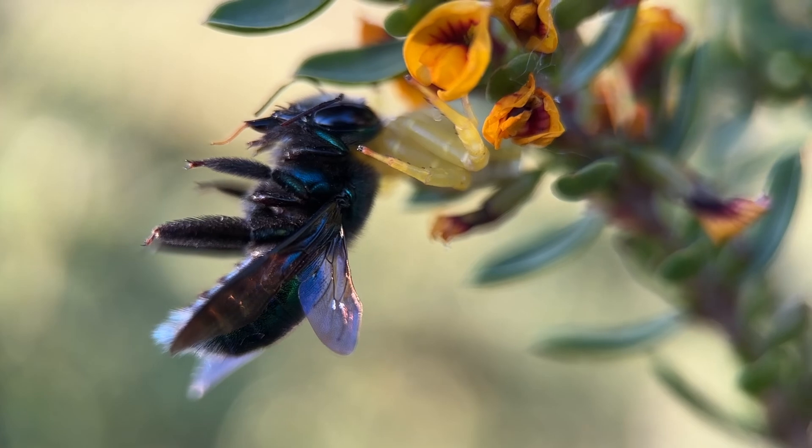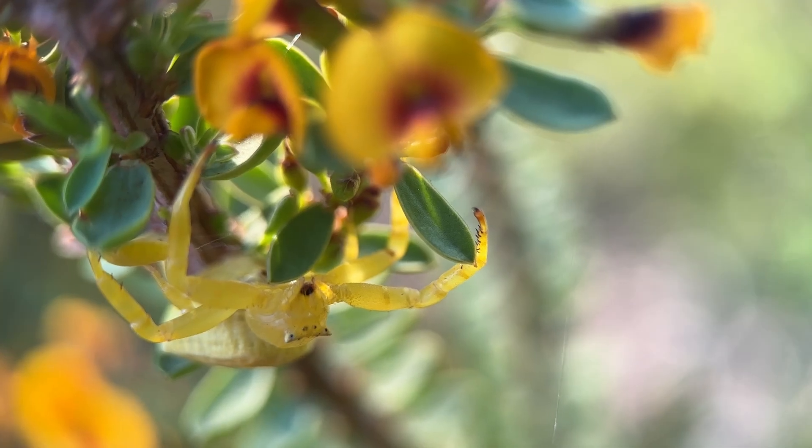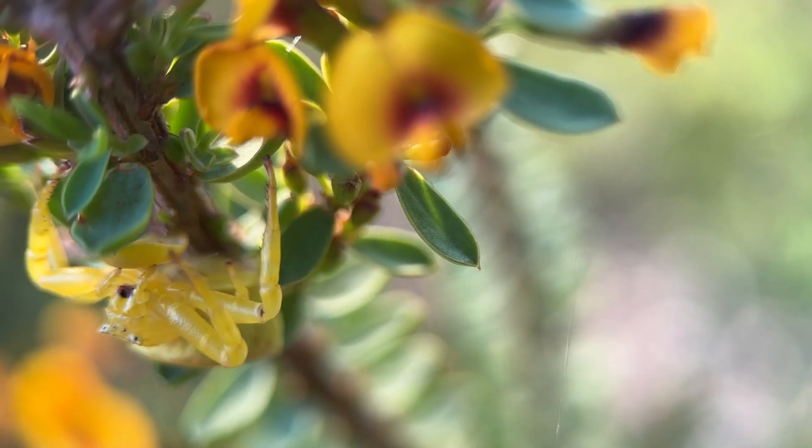Here we have the catch of the day. This is a spectacular crab spider which has caught a peacock carpenter bee. The crab spiders are a fascinating Australian spider.